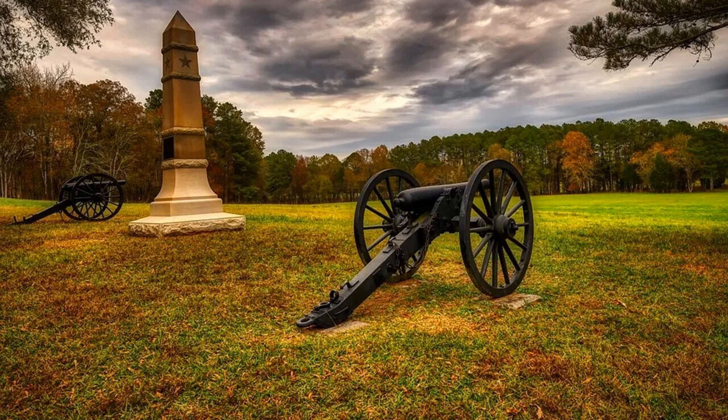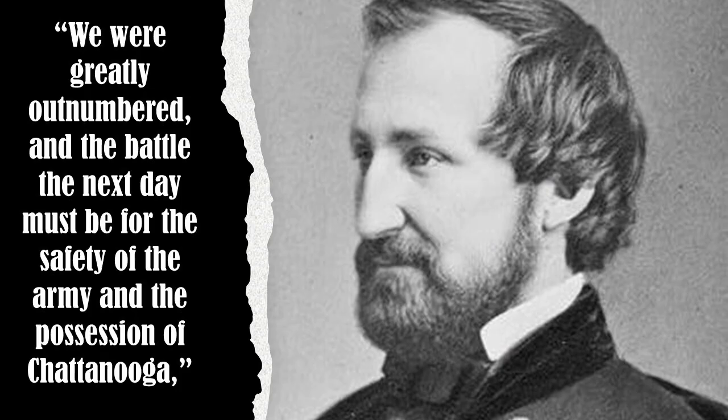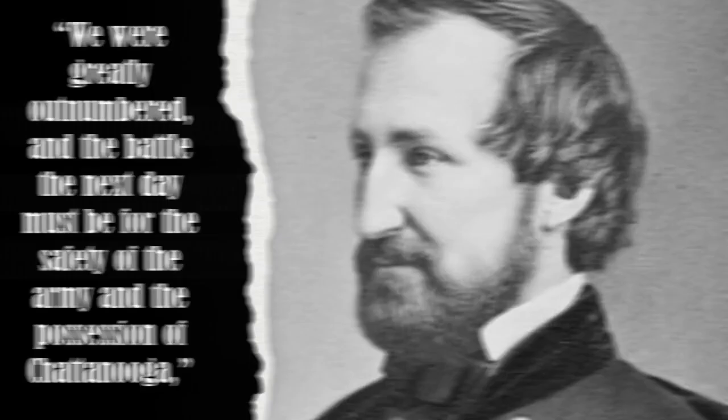At his headquarters near the Union right — a log cabin belonging to local widow Eliza Glenn — Rosecrans held a late-night strategy session. He was uncomfortably aware that although he had fought Bragg to a standstill that day, the initiative still lay with the Confederates. 'We were greatly outnumbered and the battle the next day must be for the safety of the army and the possession of Chattanooga,' he recalled after the fact. Whenever he asked for advice from his assembled officers, a drowsy Thomas would respond, 'I would strengthen the right.'